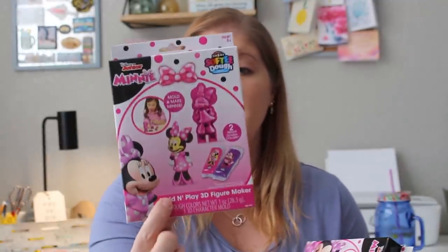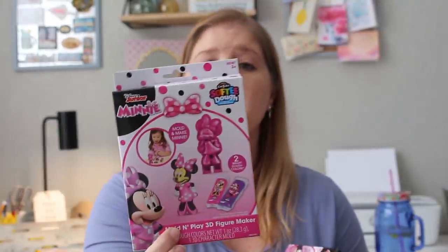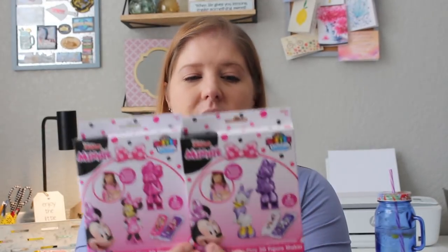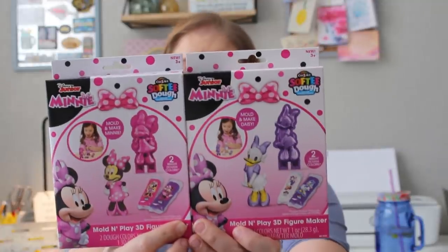These I got specifically for spring break. In the vlog, you'll see I set up our dining room table with a bunch of stuff for the kids. I found these at the Dollar Tree and had never seen them before — they're Play-Doh type dough called Softie Dough by Crazy Art, a super soft modeling compound. I got every single one they had. They had two Disney Junior mini sets: Daisy and Minnie Mouse, each coming with two bright colors and a mold to make the character.